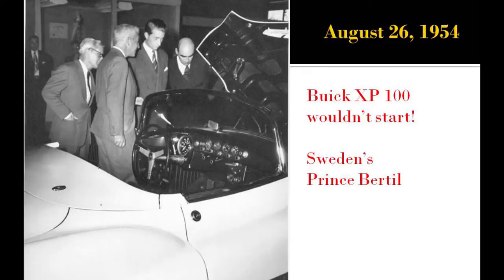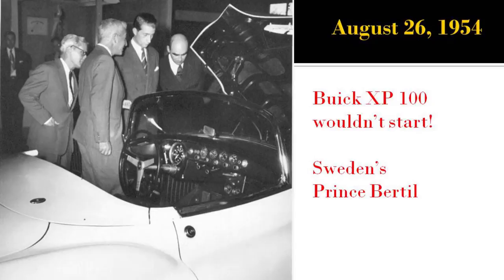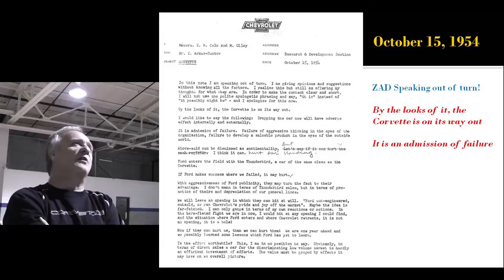They used to come to the U.S. every year, tour in August when Europe was on vacation, tour the GM tech center, and then go home with an ex-GM styling car — he paid a lot of money for them, but he got one every year.